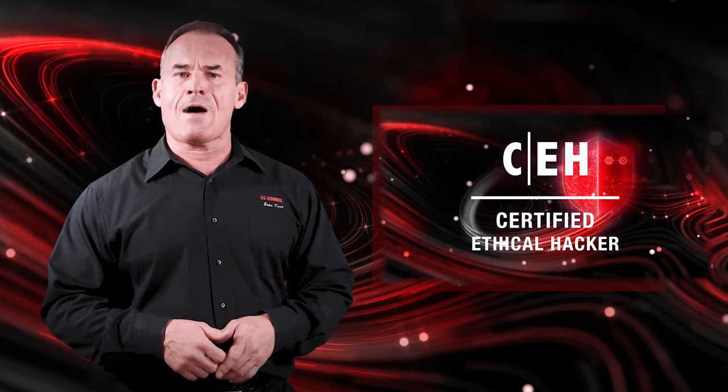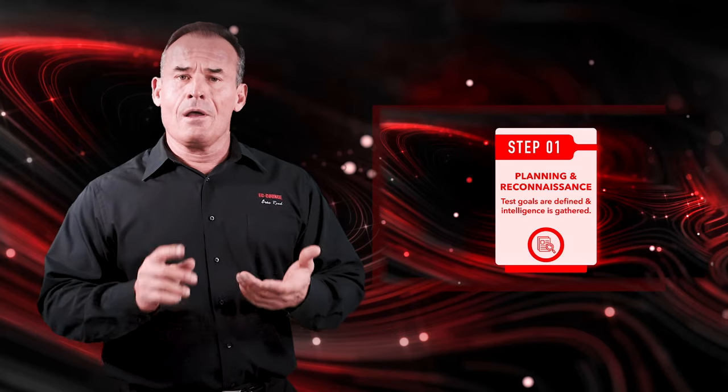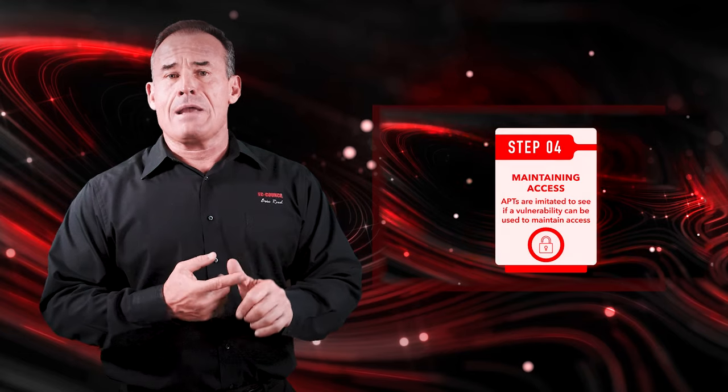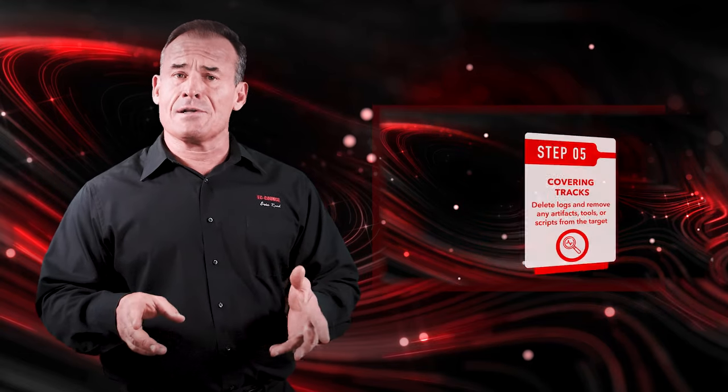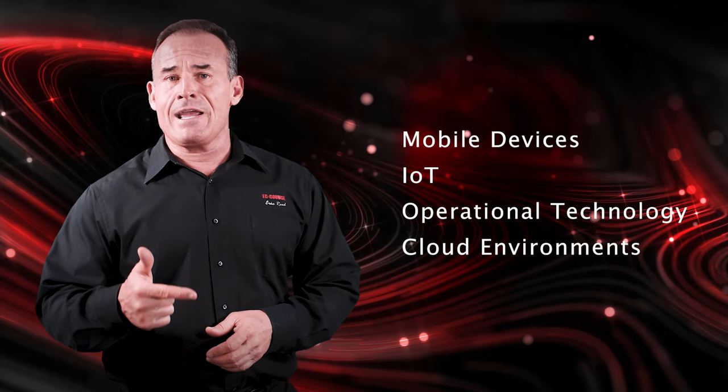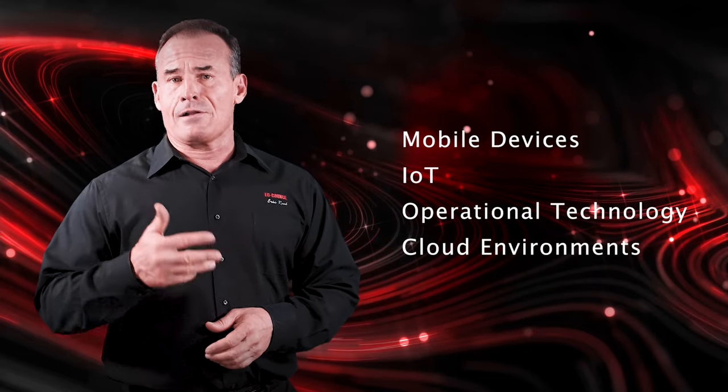CEH teaches you the five-step hacking cycle: reconnaissance, scanning, gaining access, maintaining access, and covering tracks on target systems, including mobile devices, IoT and operational technology, and cloud environments.